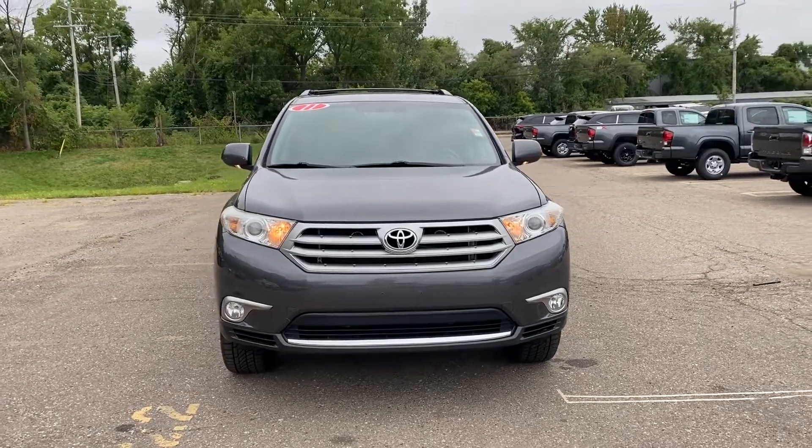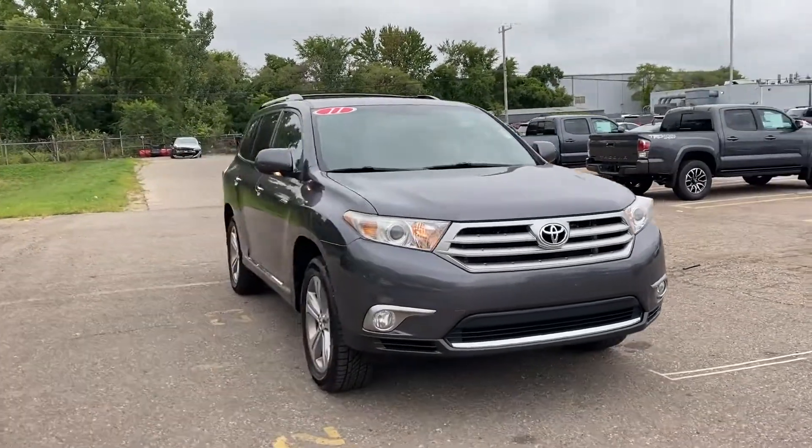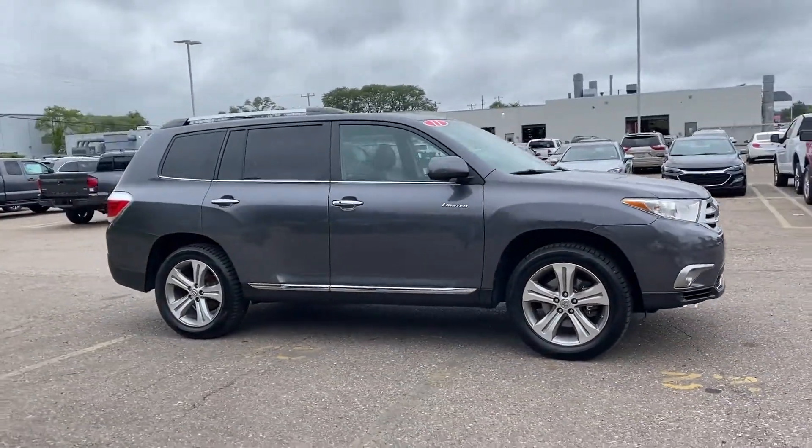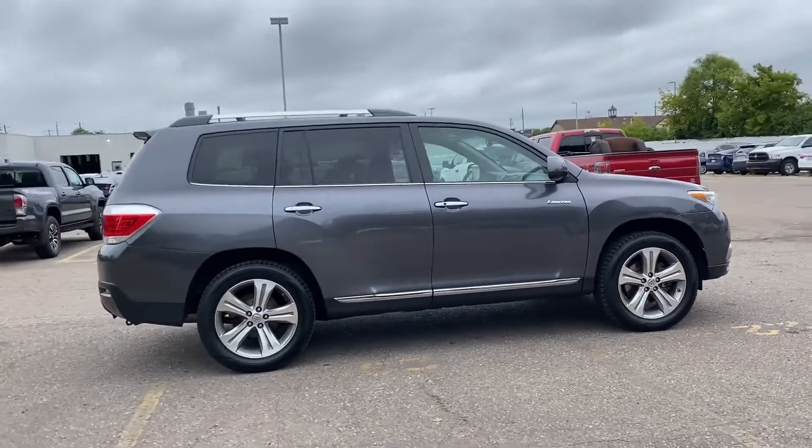2011 Toyota Highlander. This SUV offers space as well as power and performance. It's full of phenomenal features that any driver would appreciate.